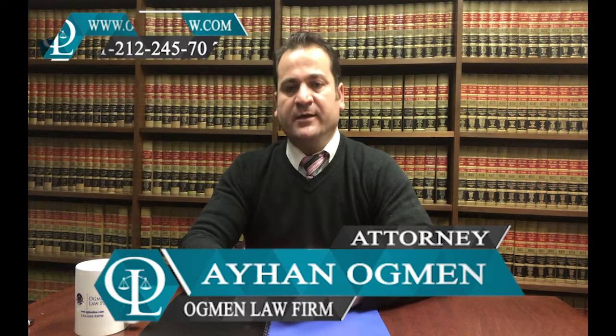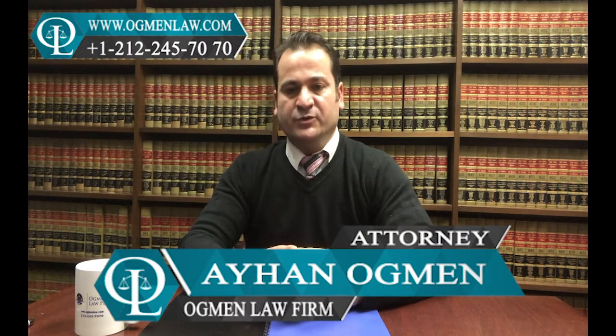Hi everyone, I'm attorney Ayhan Agman. Today I'm here to discuss and explain the diversity immigrant visa program and what this program is about. As you know, the congressionally mandated diversity immigrant visa program is administered annually by the Department of State.